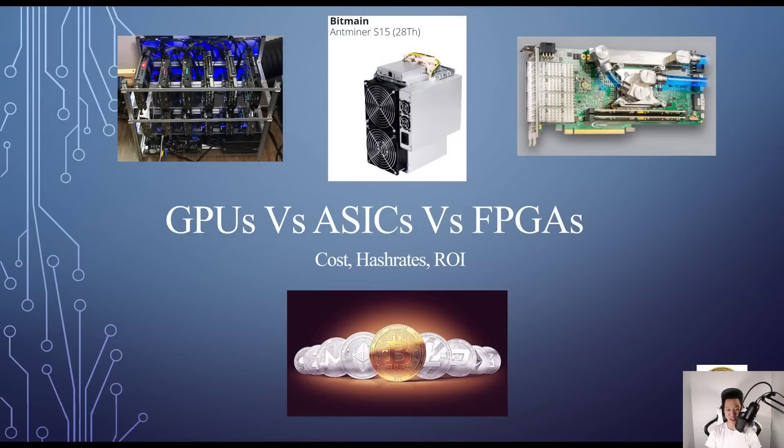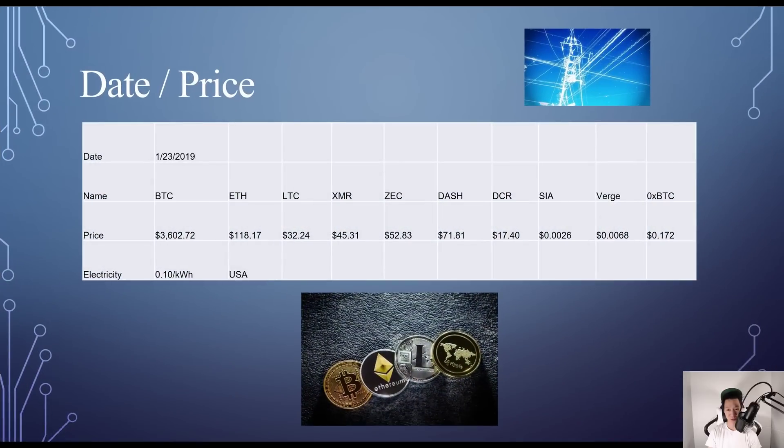First, I want to mention that this is assuming the price and difficulty all stay the same, but of course things will change down the road, so take everything with a grain of salt. Today's date is January 23rd, 2019, and the price of Bitcoin is around $3,602.72. Here are the prices of all other cryptocurrencies. I live in the USA and my electricity cost is 10 cents per kilowatt hour.